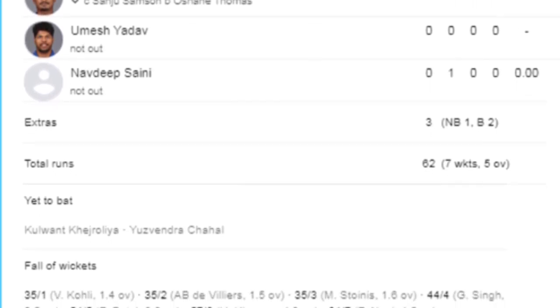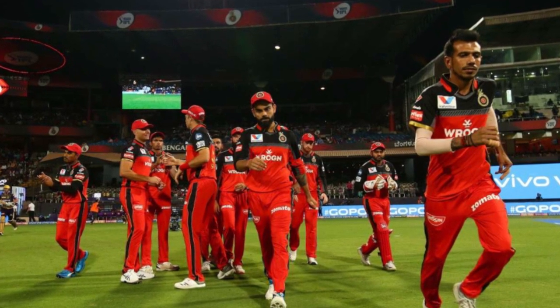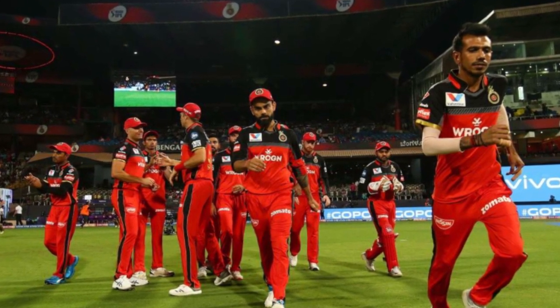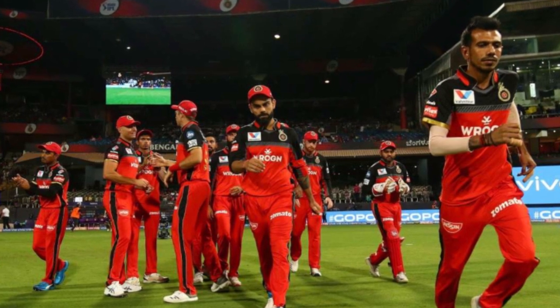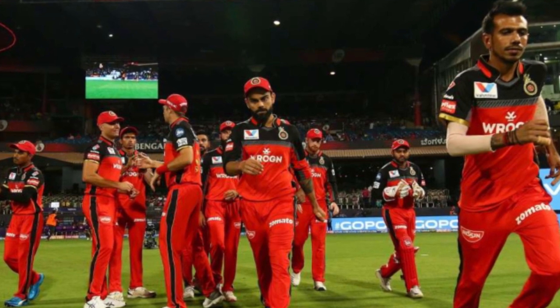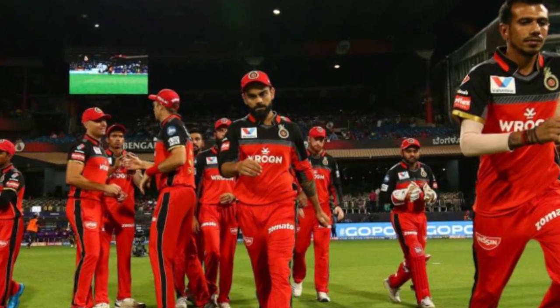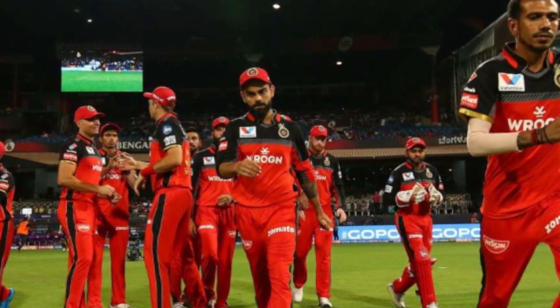Due to rain, after the toss, the match could not start at its fixed time. At the same time, Bangalore made two changes — Pawan Negi and Kulwant Khalijia got an opportunity in the last 11. This is the first match of Kulwant this season. Shivam Dubey and Washington Sundar had to sit out.